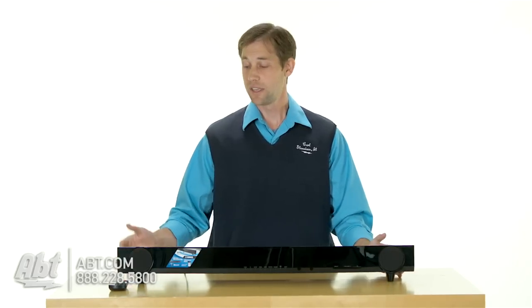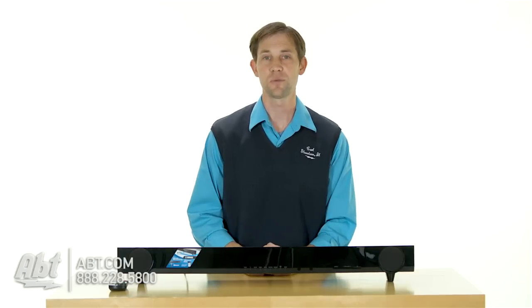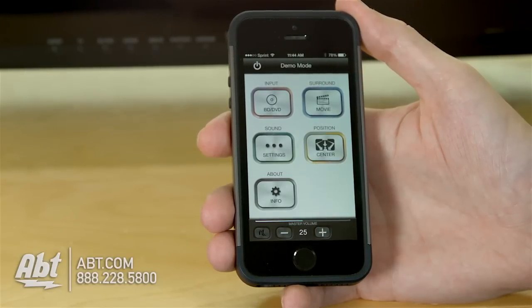So it's got a lot of great connectivity available, nice small size, great sound. It comes with a remote control, so you can control it that way. You can also program your television remote control to work with it, or download an application right onto your smartphone or tablet and control the device that way.